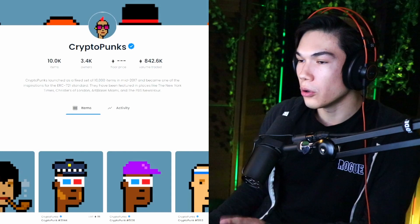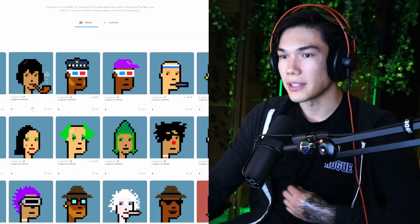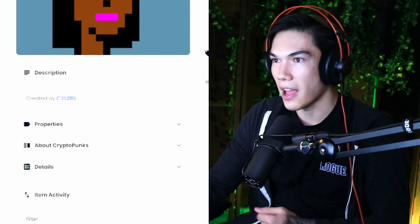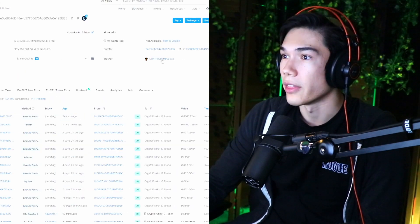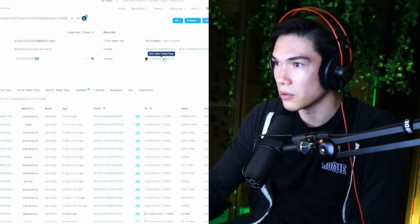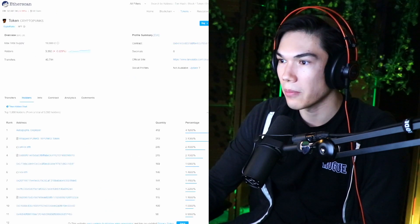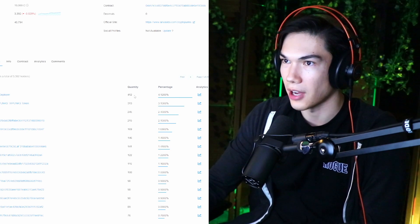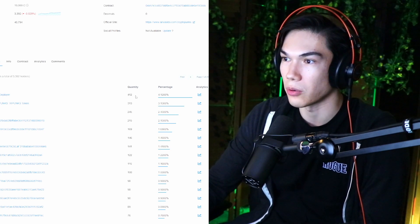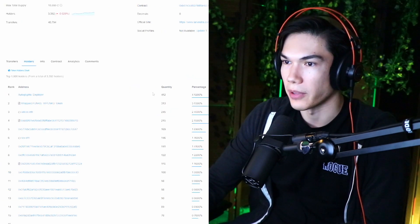So how do we find out who the top holders are and how many of them are? We're looking here at CryptoPunks. Click into any NFT, go to a single asset, and then click on details. Click on the contract address — it'll send you to Etherscan. Right over here it'll say tracker; click on the view token tracker page. You'll go to a page like this and you'll see holders. We can see here there's a wallet that holds 412 — that is the top holder, holding 412 CryptoPunks. These wallets could just be developer wallets to burn or something like that.